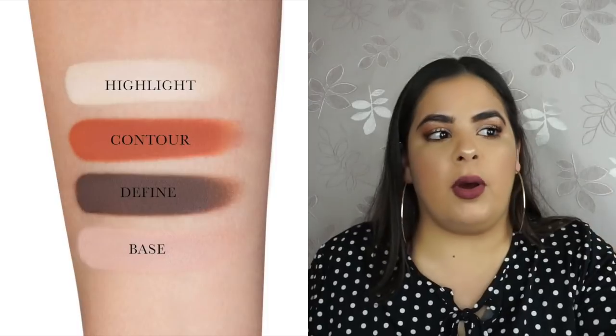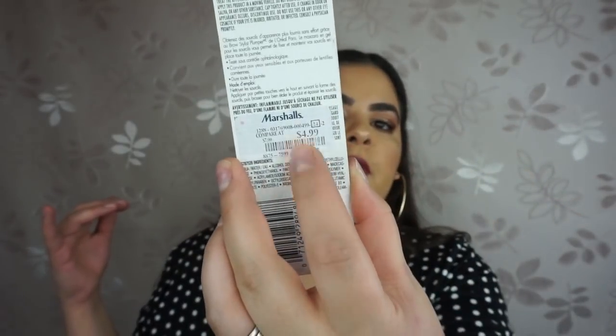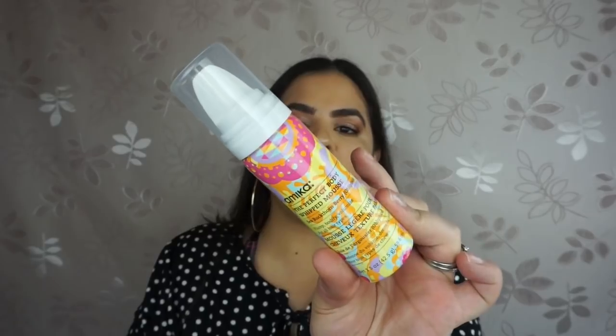I also found two Kat Von D Shade and Light Eye Contour Quads — I found all of them in stores but only picked two. I got the rust one because I know I'll use warm colors, and the Sage one for something different. These were $9.99 each. I also picked up a new brow gel at Marshalls for $4.99 — the L'Oreal Brow Stylist Plumper in transparent. Next I found the Amica Perfect Body Whipped Mousse travel version for $5.99 at TJ Maxx — they had shampoos, conditioners, and sprays, so if you like Amica products definitely check out TJ Maxx.